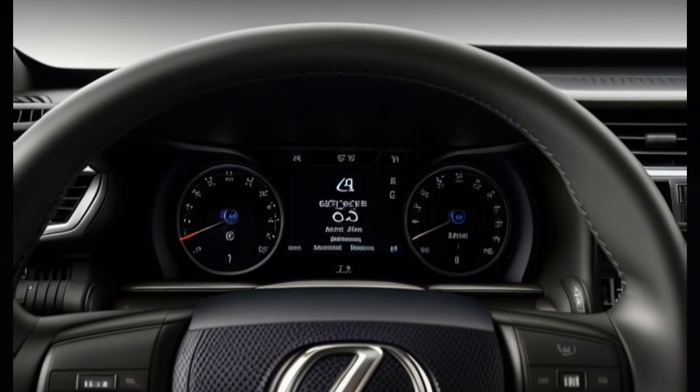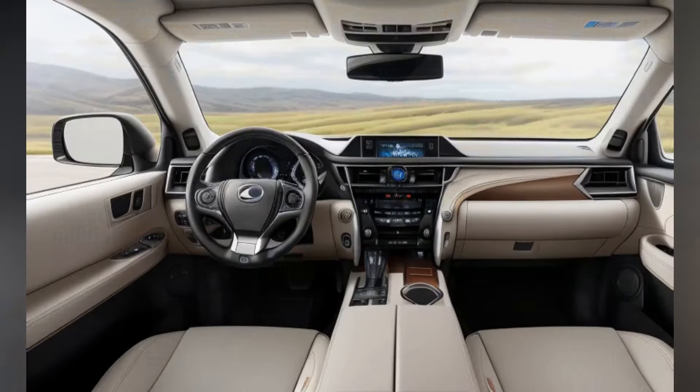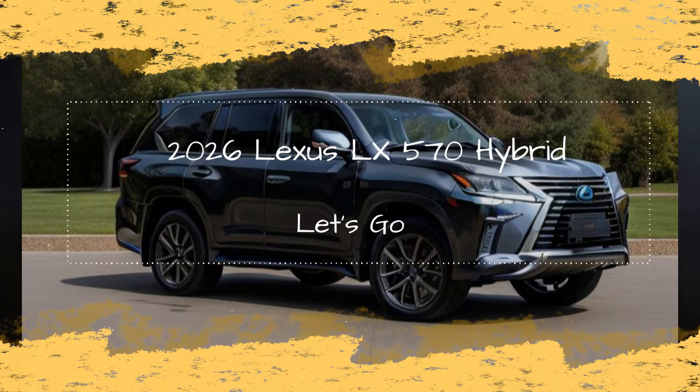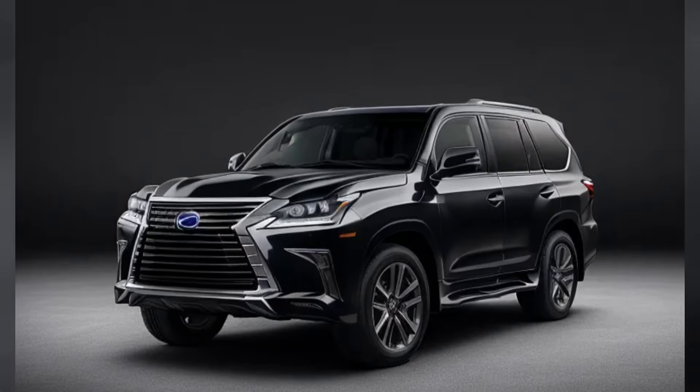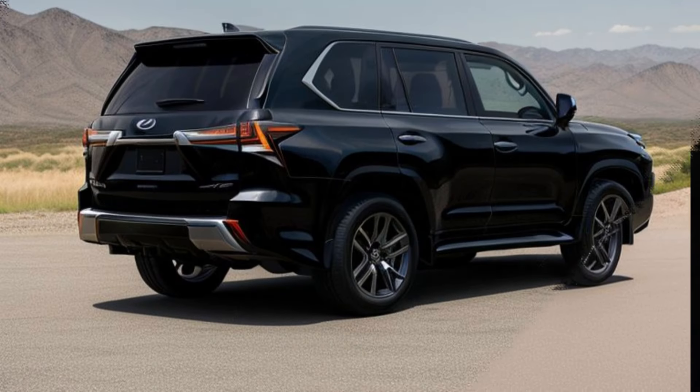Off-Road Capabilities. The LX570 Hybrid retains the legendary off-road prowess of its predecessors. Full-time four-wheel drive provides exceptional traction and control in various conditions. Multi-terrain select optimizes performance based on driving conditions such as sand, mud, rock, or snow. Hill descent control and crawl control aid in navigating challenging terrains with confidence and ease.